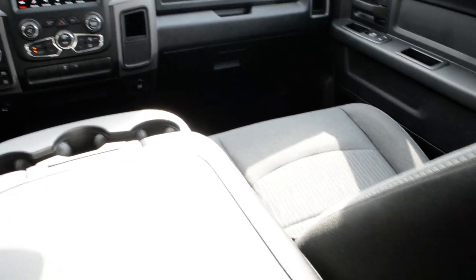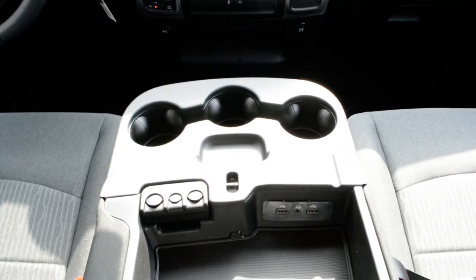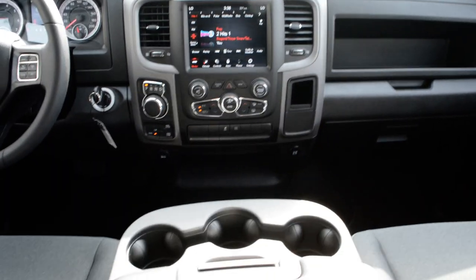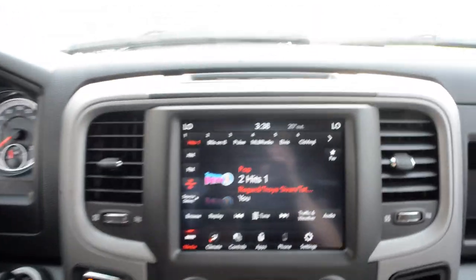This truck is also equipped with a bench front seat option. With that center console down, you get a little bit of storage space and your media port hookups are also in that center console. However, when that extra seat is needed, you can easily fold that center console up to add a sixth seat as well.